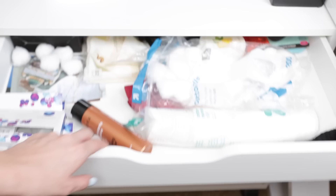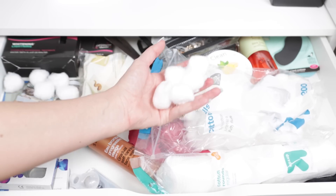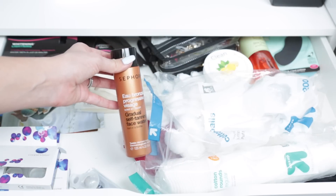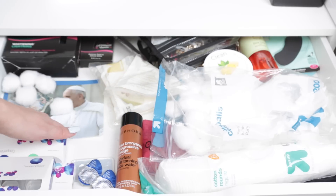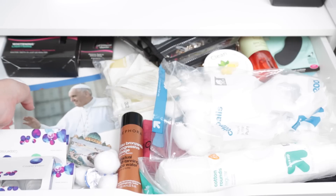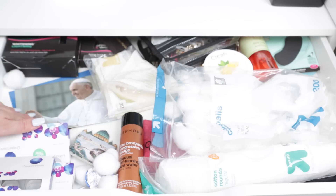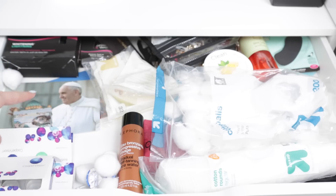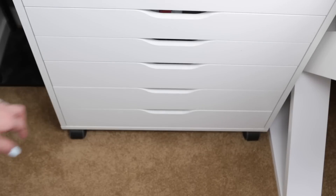In this first drawer I have skin-type stuff: cotton rounds, cotton balls, and my face water that makes my face tan. Oh, and here's a photo of the Pope — when John and I went to Rome we took a tour of the Vatican and I got my grandma some stuff because she loves the Pope. I forgot to send it to her — this is actually a very good reminder to do that.